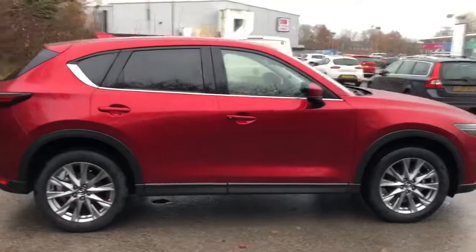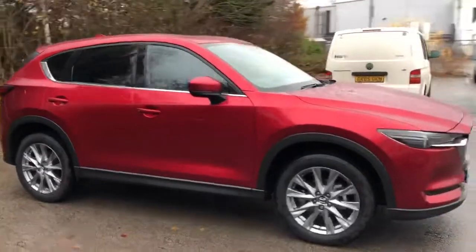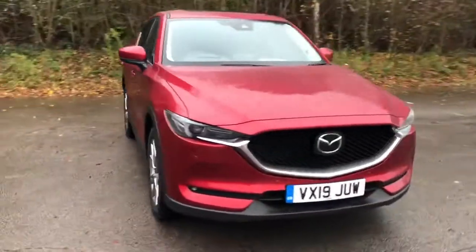And there we have the Mazda CX-5. To arrange a viewing or book a test drive, please contact Pentagon Mazda at Lincoln Tritton Road.